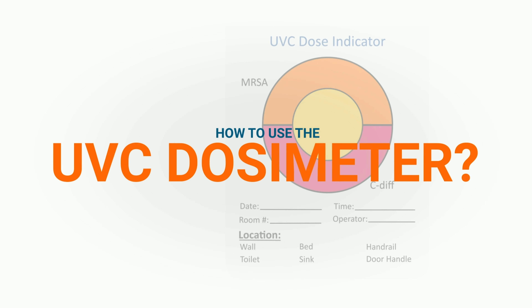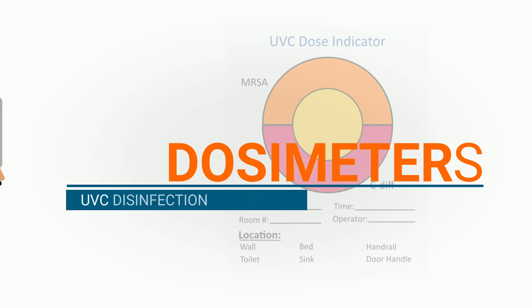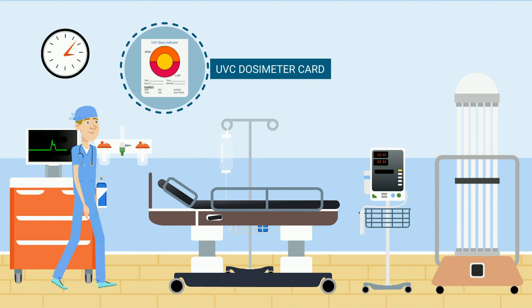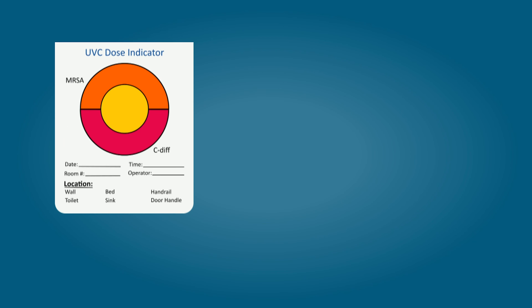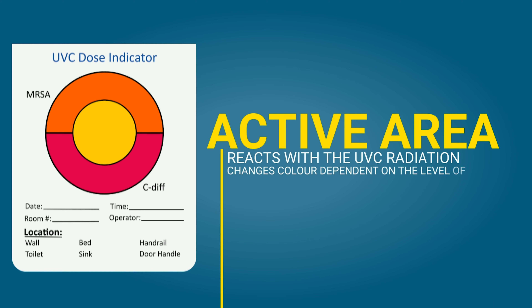As you can see here in this study conducted at the University of Pennsylvania, researchers found that UVC is a practical and cost-effective technology that can save lives. Our color indicators work hand-in-hand with UVC systems by providing visible evidence that surfaces have received an appropriate dose of germicidal UVC irradiation. Here's a quick look at how they work.